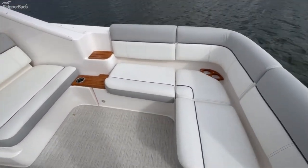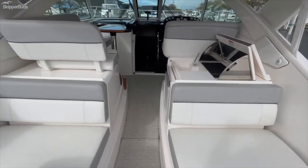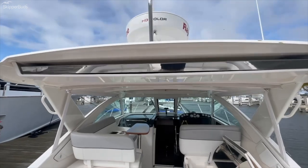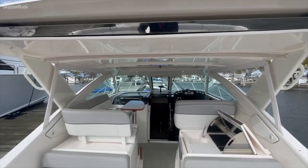By far my favorite model in this size class. I love the amount of space and the rough water capability of this boat. This boat does have radar as well as the optional make-fast sunshade here that will power out.